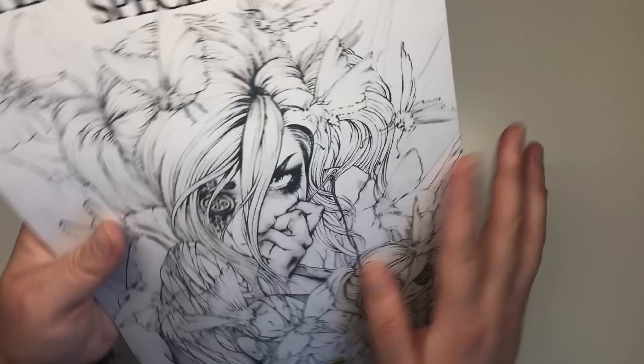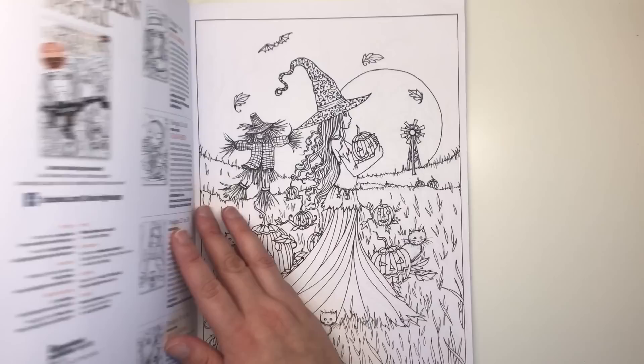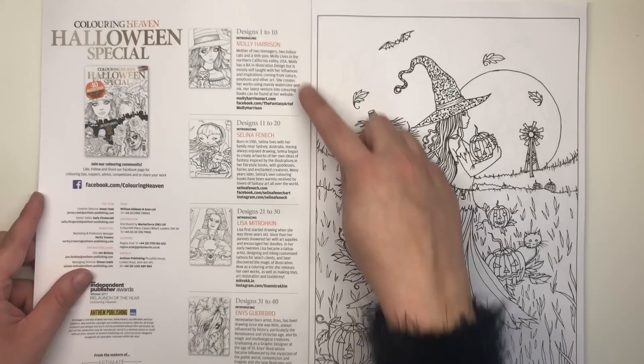As usual, you can colour the front and the back if you want to. And we do have the beautiful gold foiling — always have to feature that.